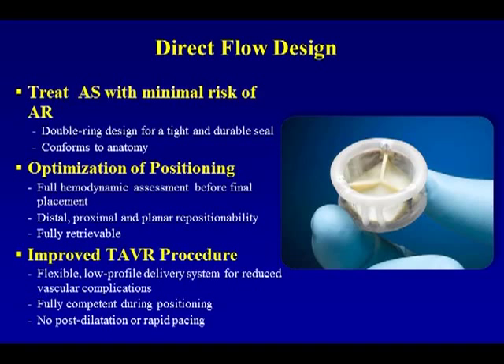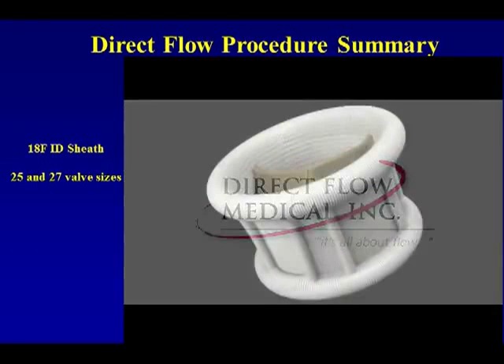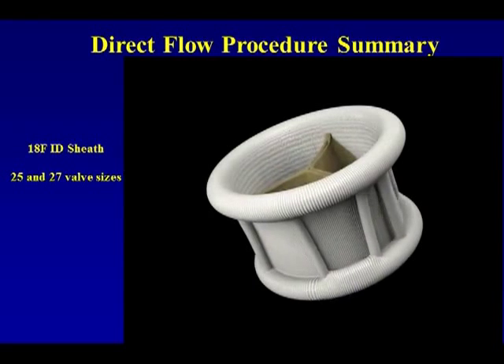The Direct Flow design is a valve used for treating aortic stenosis with minimal risk of aortic regurgitation. It shows a double ring design for a tight, durable potential seal. It conforms to anatomy, has potential optimization for positioning with full hemodynamic assessment before final placement, and offers distal, proximal, and planar repositionability and is fully retrievable. It features a low-profile delivery with reduced vascular complications, is fully competent during positioning, and no post-dilation or rapid pacing is required. It comes with an 18-French sheath and 25 to 27 valve sizes.